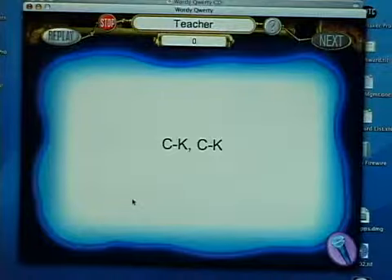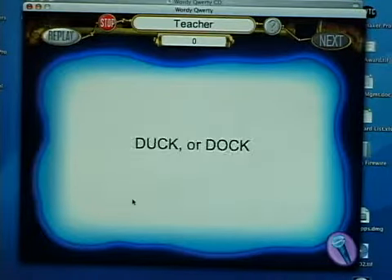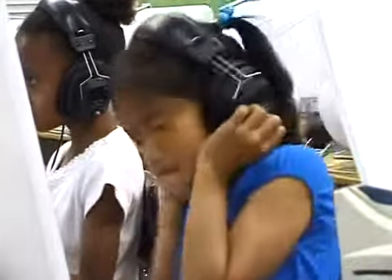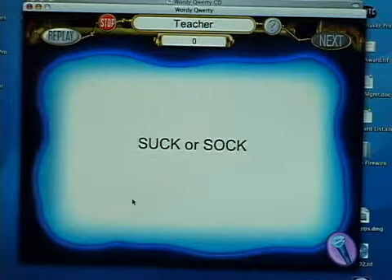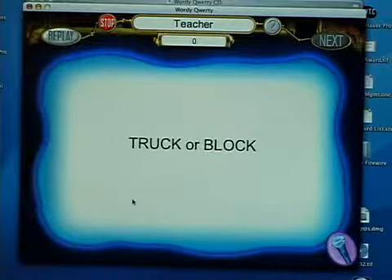The patterns game presents word choices like: black or brick — short word, short vowel — duck or dock, luck or lock, suck or sock, truck or block, using the 'ck' pattern throughout.